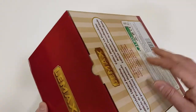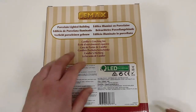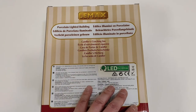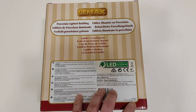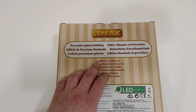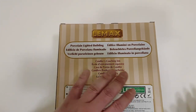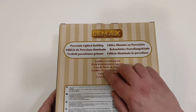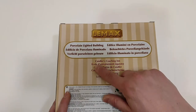Let's start with the back side of the packaging, as always. This will be Candler's Coaching Inn, item number 85377, 2018 Lemax Incorporated. Let's talk briefly about the translations here, because it is one of the rare cases and I don't accept it from a company such as Lemax — the translation has many, many errors.